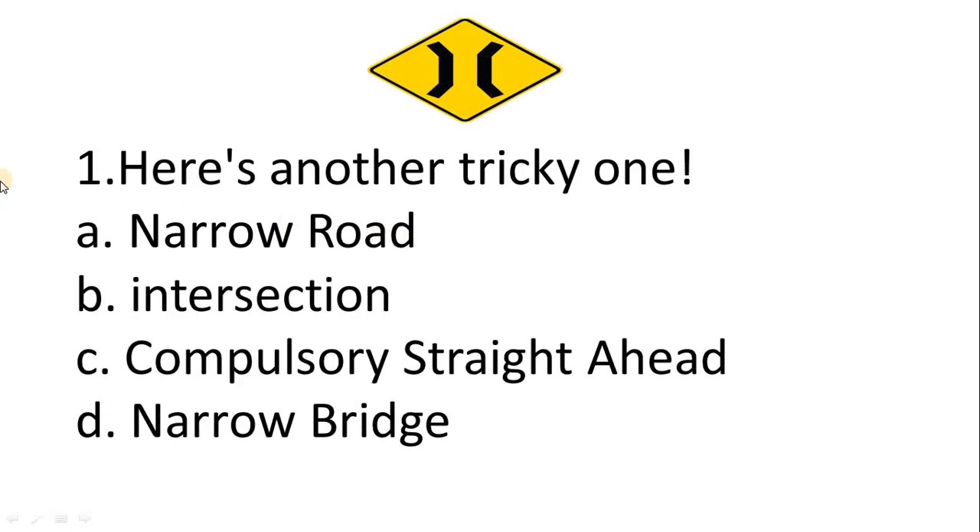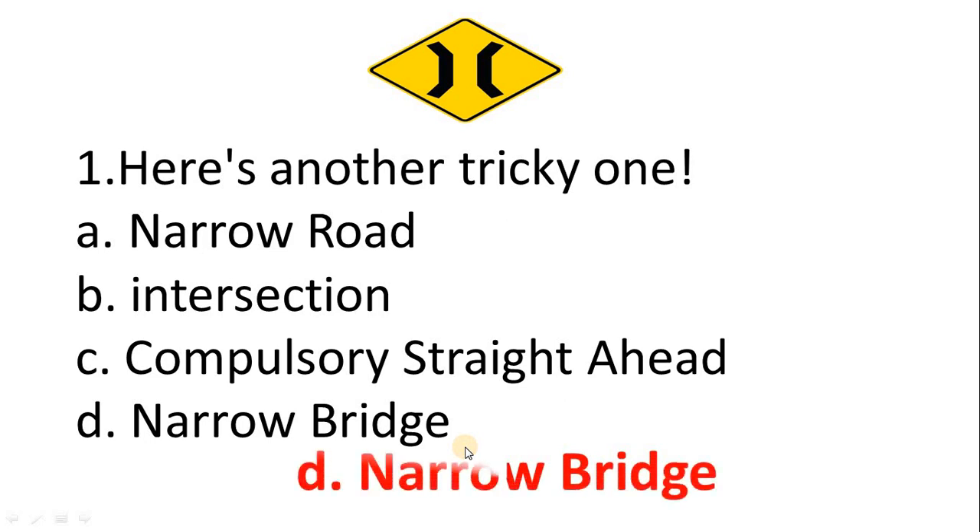Here's another tricky one. A. Narrow road. B. Intersection. C. Compulsory straight ahead. D. Narrow bridge. The correct answer is Option D: Narrow bridge.